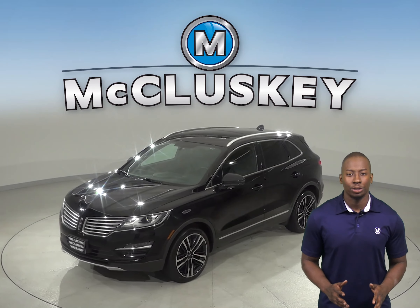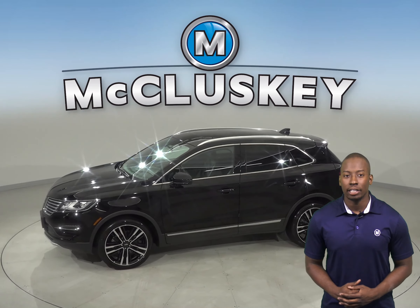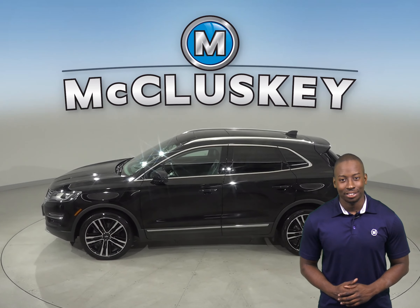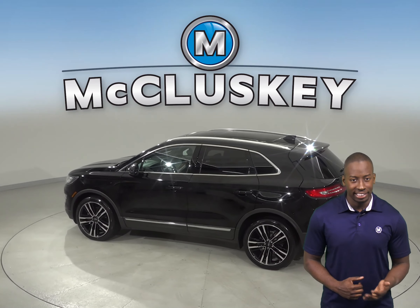This Lincoln is 4 wheel drive. The leather seats are capable of being heated and there is also a sunroof above to let in some extra sunlight. There is a backup camera so parking and reversing will be safe and simple.